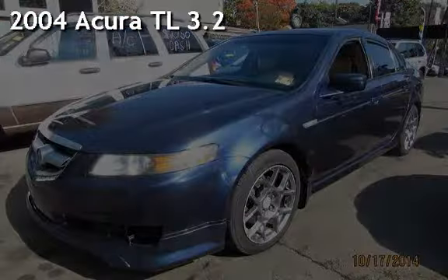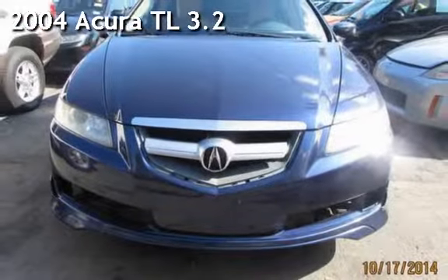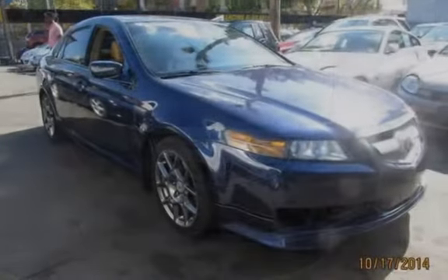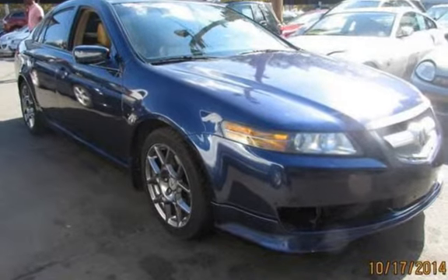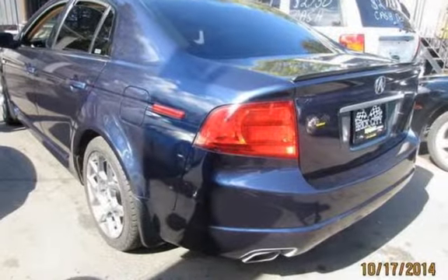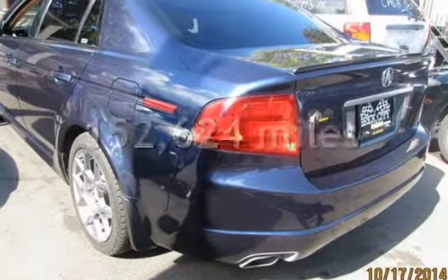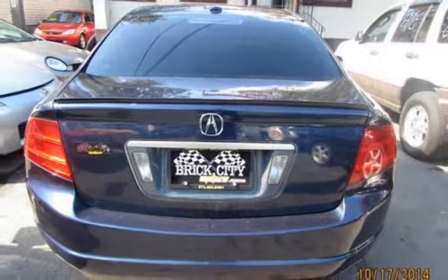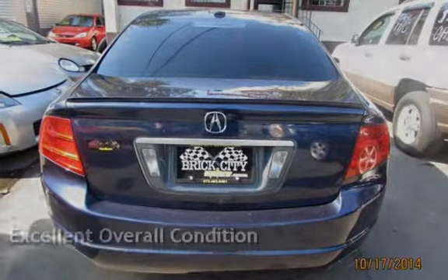Presenting a pre-owned 2000 Acura TL. This four-door sedan has a six-cylinder, 3.2-liter V6 engine, with front-wheel drive and an automatic transmission. This Acura has less than 153,000 miles on the odometer. This vehicle is in excellent overall condition.